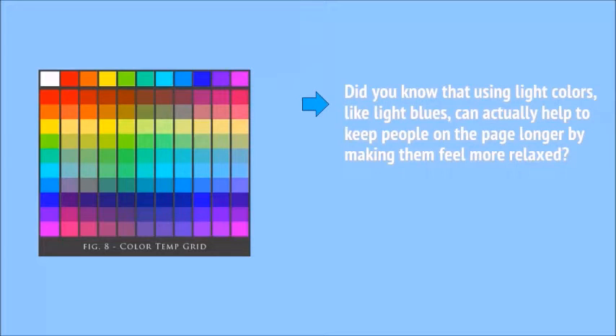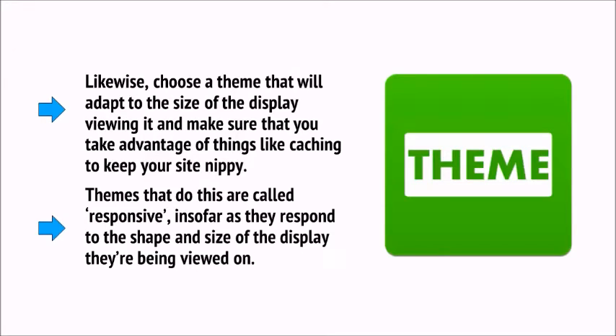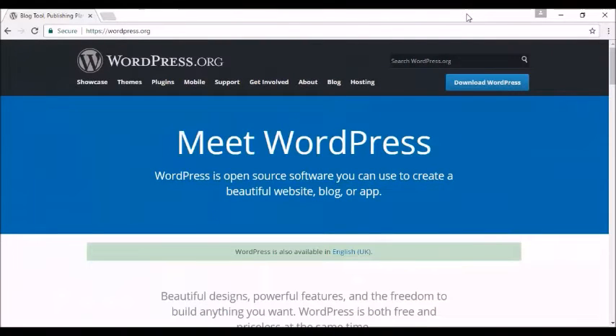Did you know that using light colors like light blues can actually help to keep people on the page longer by making them feel more relaxed? Consider this when picking your theme. Choose a theme that will adapt to the size of the display viewing it, and make sure you take advantage of things like caching to keep your site nippy. Themes that do this are called responsive — they respond to the shape and size of the display they're being viewed on. This works by removing certain elements, rearranging menus, and shrinking images. Note that mobile friendliness also means having large buttons, easier to click with a finger, and avoiding mouse-over drop-down menus.